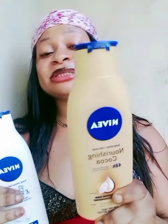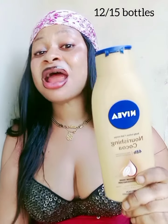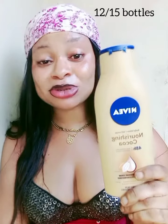Why Nivea product keeps darkening your skin, why you're not having a good result from Nivea product is what I'll be talking about today — the truth about Nivea product, who can use it, and how to use it in order to have a good result. I have used over 15 bottles of this particular Nivea product and I haven't gotten any dark results from it.